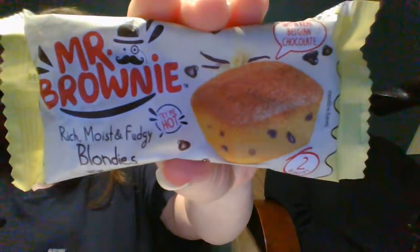You always get a snack — we always get a snack! Rich, moist and fudgy blondies, and you can try it hot. Mr. Brownie is cute — he's got a monocle! Rich and moist brownies made with real Belgian chocolate. He heard brownies and chocolate — now here he is! Is that why you're here?